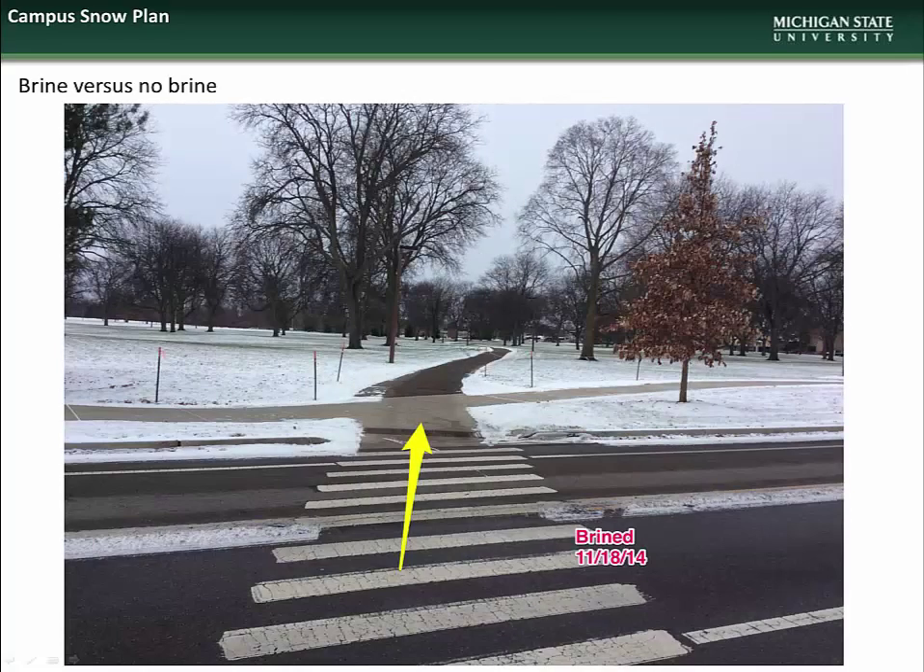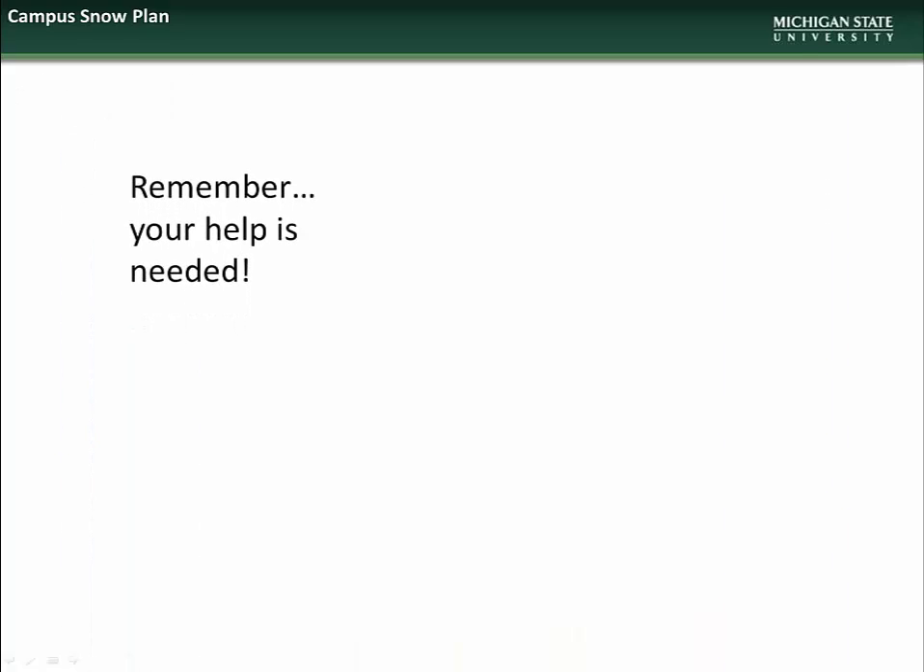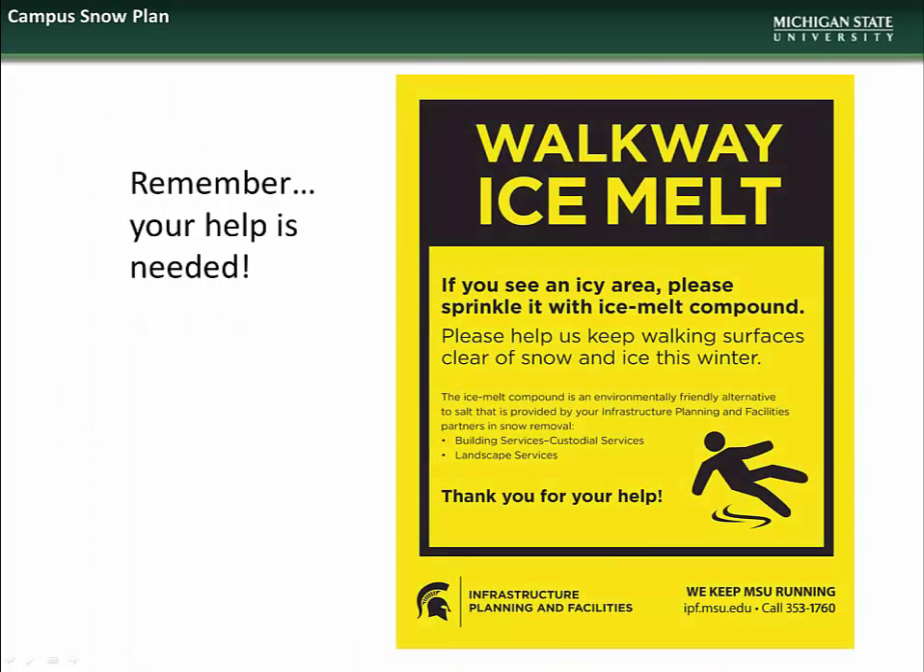Again, an example of the preventative effect of brining ahead of a snow event. We ask that the campus community partner with IPF crews to help ensure everyone's safety by applying ice melt compound to areas outside of building entrances if they see slick spots. This helps avoid incidents until our crews have had a chance to clear the area. There are marked buckets of ice melt compound available at all entrances for this purpose. However, we also ask that you please be judicious with your use of ice melt in order to minimize the environmental impact.